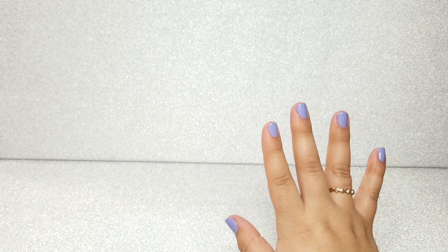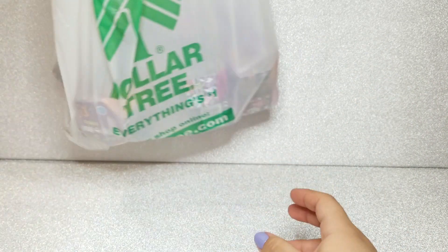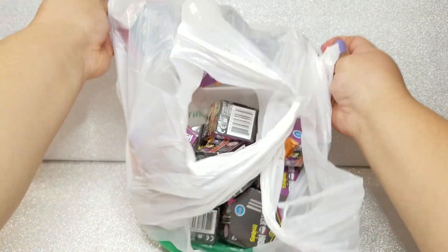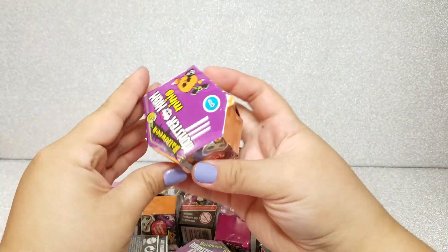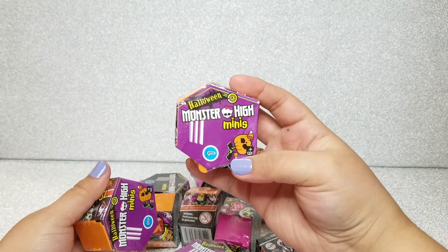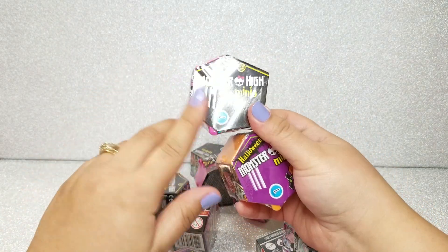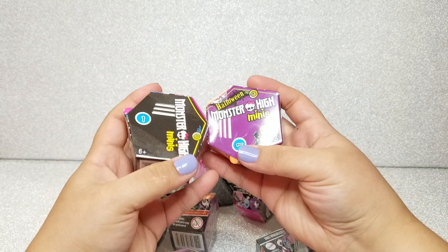Hey there doll collectors and doll lovers! Today I have an awesome haul for you guys — a Dollar Tree store haul. I am so excited because I never in a million years thought I was going to find this. I found some Monster High Minis from 2015-2016. We have two different types: the regular Monster High Minis and a Halloween version of them.